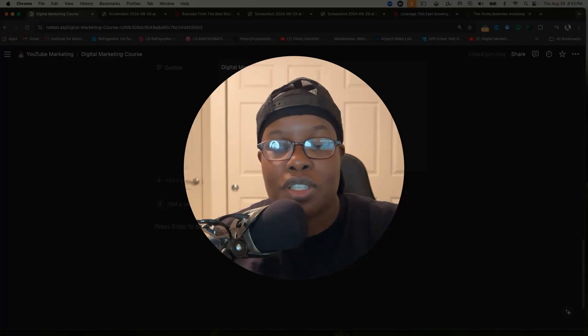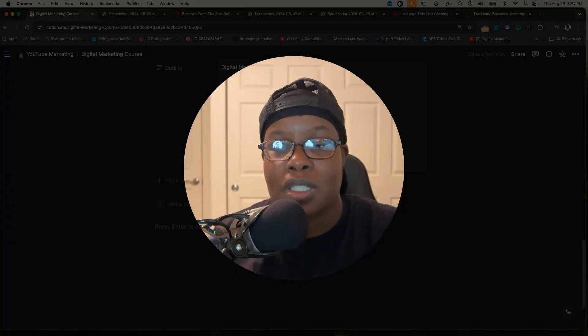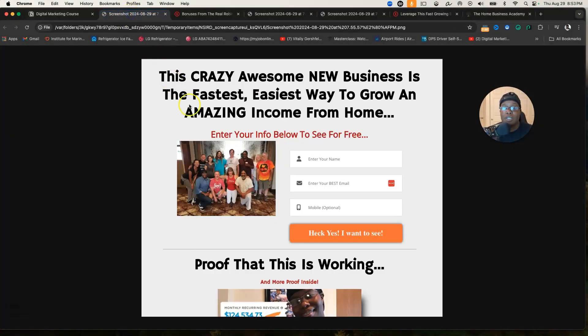Before I get into this video, I want to offer to send you a video straight to your email that will explain step by step what you have to do to sign up and what this company is about. At the top of the description you'll see a page where you can enter your name, email — mobile will be optional — and I'll send that video right over to you.